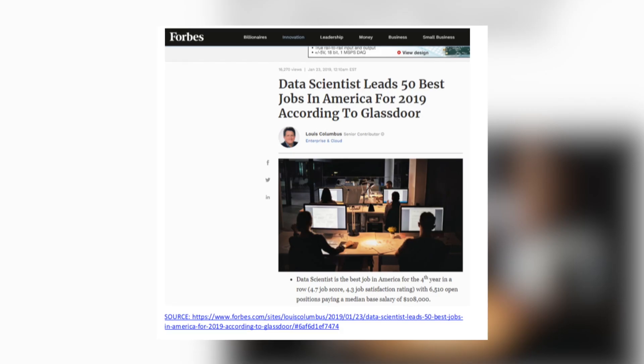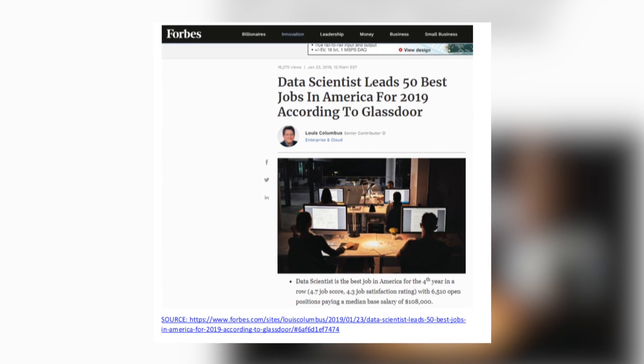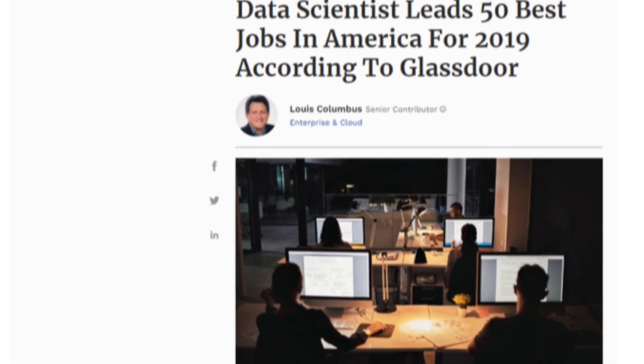Data science is one of the hottest tech fields to be in right now. According to Forbes, data science is the best job in America for the fourth year in a row, with a median base salary of $108,000 a year.